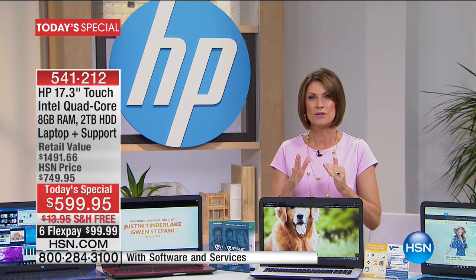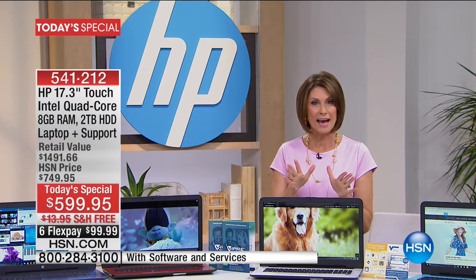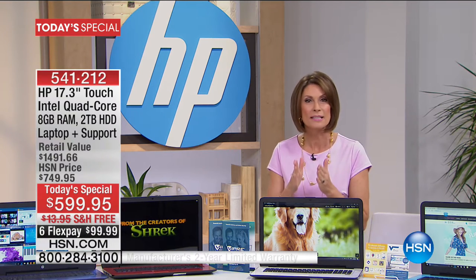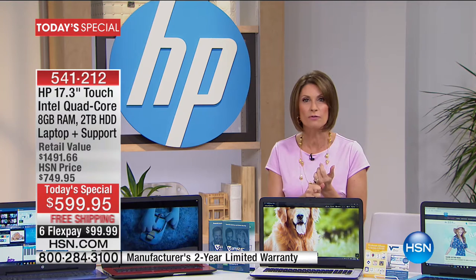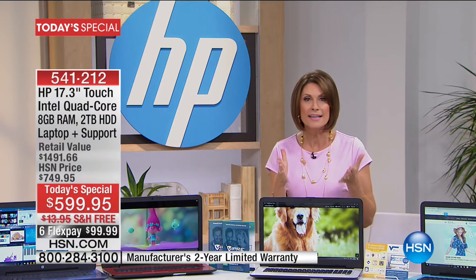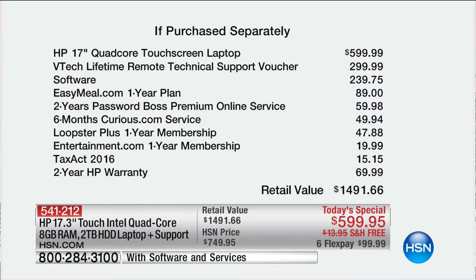We're giving you something that only HP is giving our HSN customers: a two-year warranty — completely never done before. Today you're not only going to get that two-year warranty from HP, you're going to get a total of services and software valued at $891. The value breakdown: $599.99 just for the laptop, $299 for lifetime technical support you can access any time by phone, $239 in software, and that two-year HP warranty — worth its weight in gold — two years of no worries whatsoever.